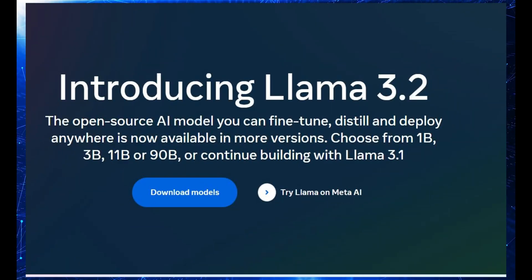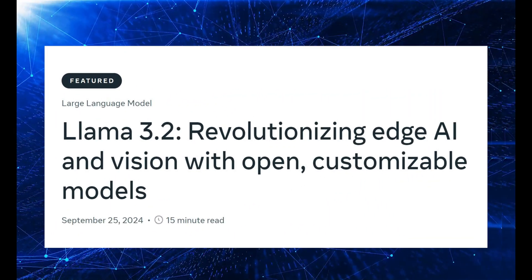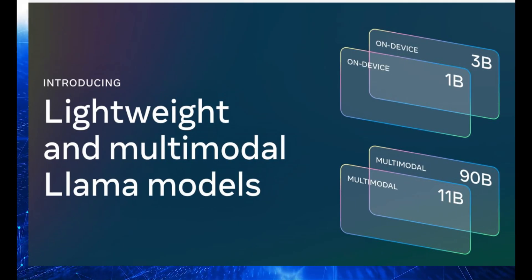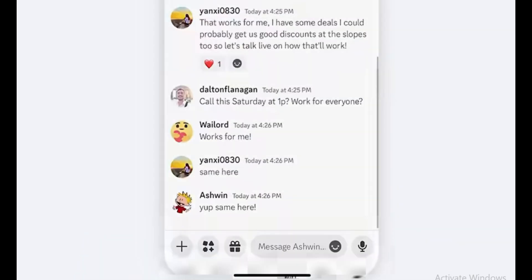Hey, what's up everyone? Today we've got something really exciting to talk about, and I'm sure a lot of you have been waiting for this. Meta just dropped Llama 3.2, and wow, there's a lot going on with this release. From these super efficient models that can run on your phone to some really powerful vision-based models — this is a huge step forward in AI.